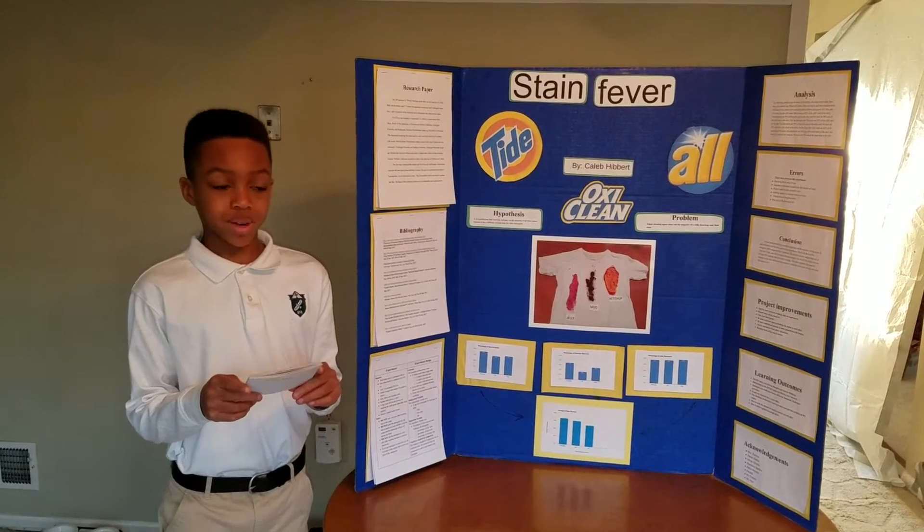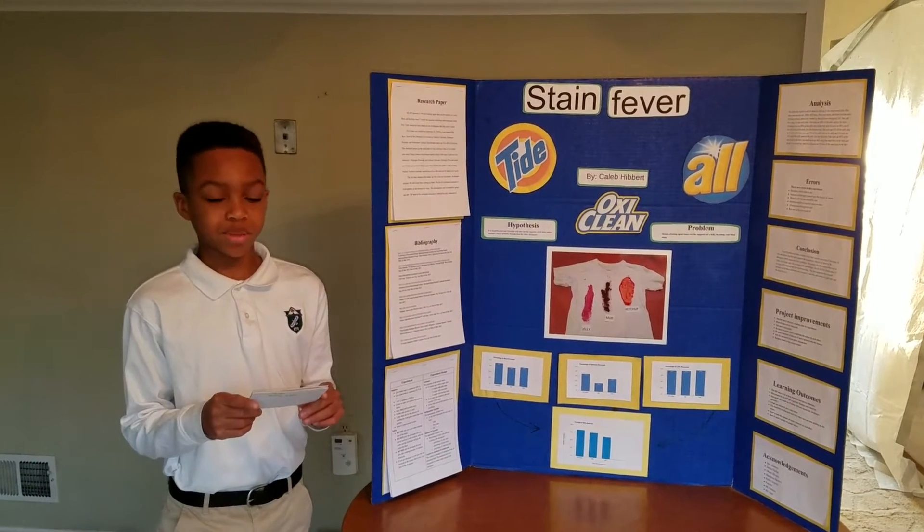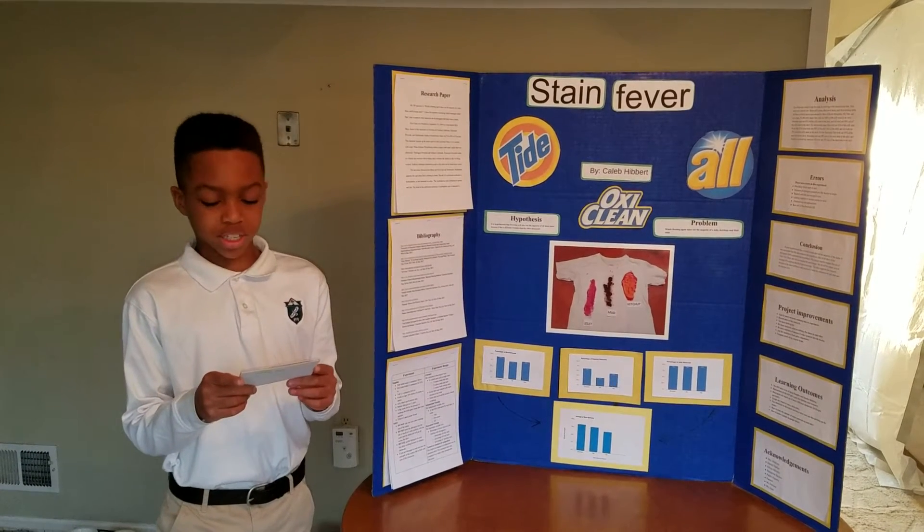Every T-shirt was washed in the same amount of hot water, also including 60 seconds of scrubbing time. And I let it dry and compared it with an unstained T-shirt.